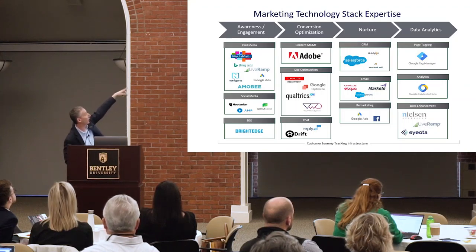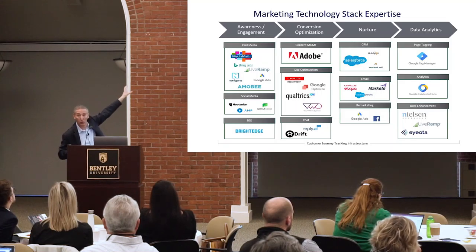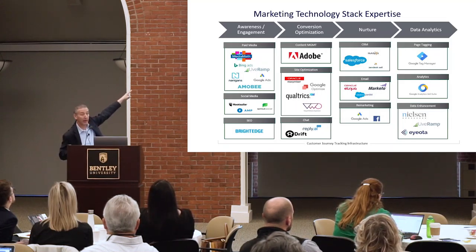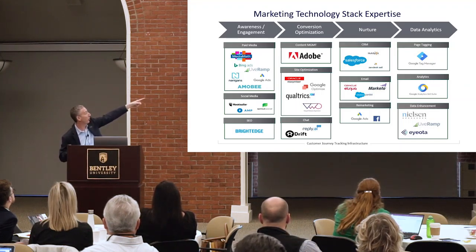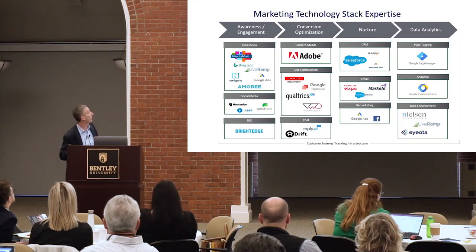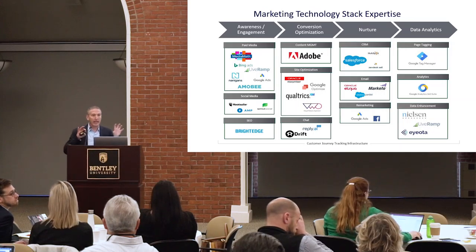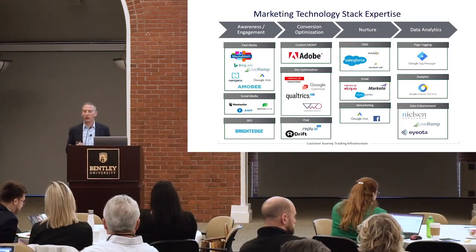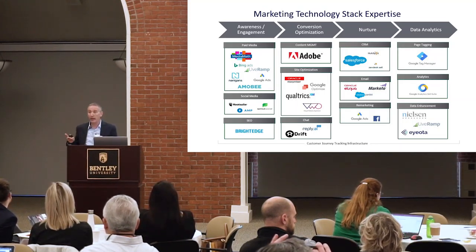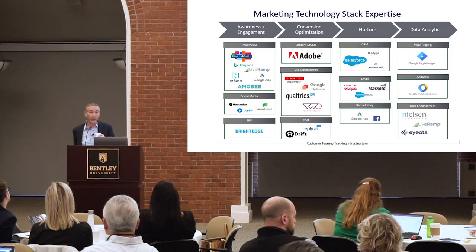Get to know the ecosystem powering the marketing you do every day. You probably have some paid media platform like Google Ads or a programmatic DSP. You're probably managing social media with Hootsuite, Sprout, or Sprinklr. You might have BrightEdge for SEO, Google Analytics, Google Tag Manager, Salesforce, Marketo, and similar tools. Get a general understanding of what those platforms do — it's a YouTube explainer video away.